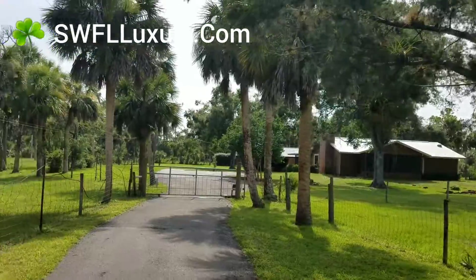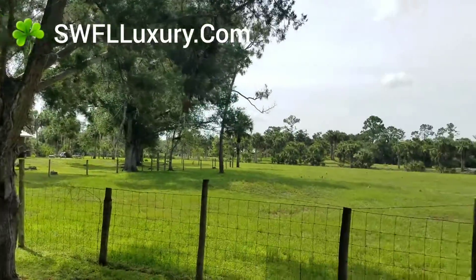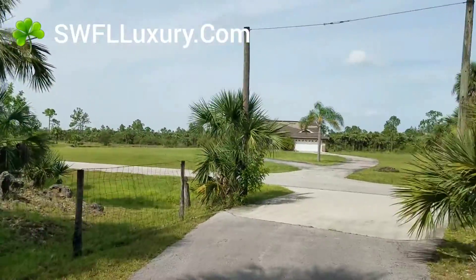It's almost 13 acres. It's a beautiful property with almost a thousand feet on the canal, and it's at the very end of a dead-end street.